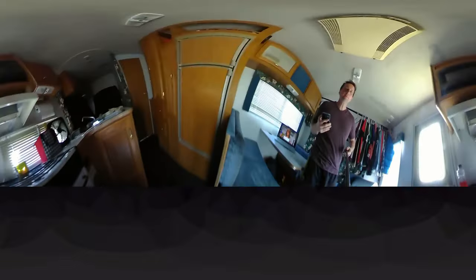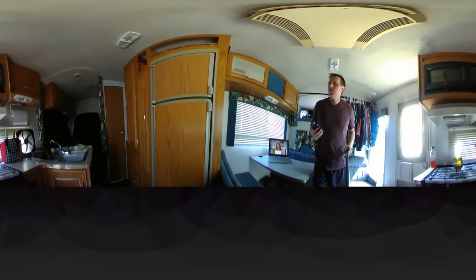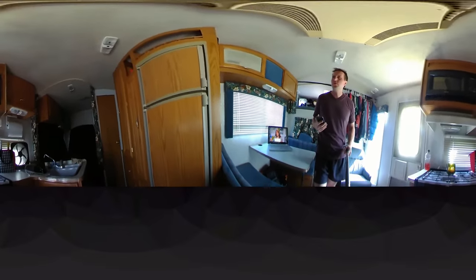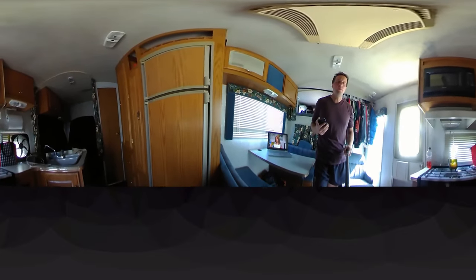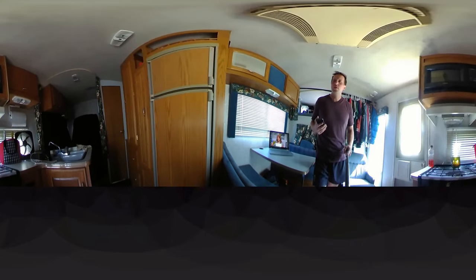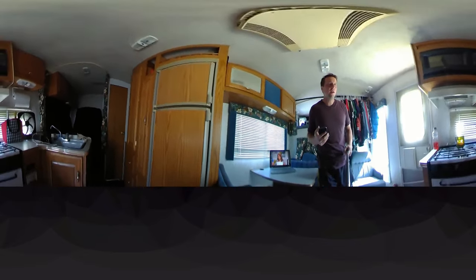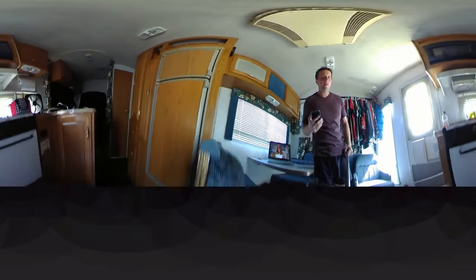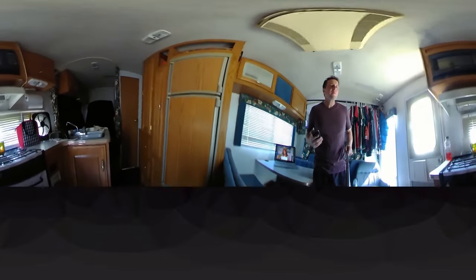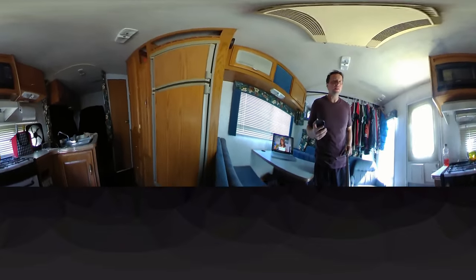Moving on, let's pivot around to the kitchen area. A lot of folks ask me, how do you eat? How do you consume food being in an RV? Don't you need a refrigerator and a stove? Well, first off, those people are stupid. And second, I do have a full kitchen — I have an oven, range, microwave, freezer, and refrigerator. That being said, I use basically none of that. I either eat at work or eat out.